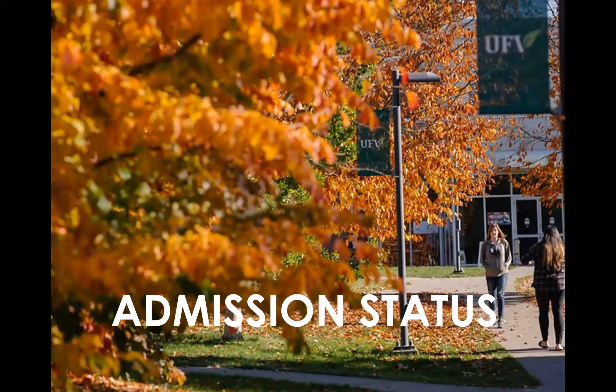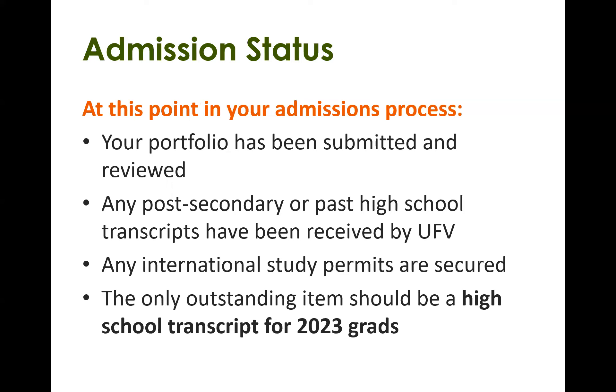Let's start with admission status. At this point, your portfolio has been submitted and reviewed, and any post-secondary or past high school transcripts have already been received. If you're an international student, any international study permits have been secured. If you just recently graduated high school in June, the only outstanding item should be your high school transcripts for 2023 grads. If you are graduating this year, remember to check off the option to have your grades updated so that an updated copy of your student record will be sent to us in early August.